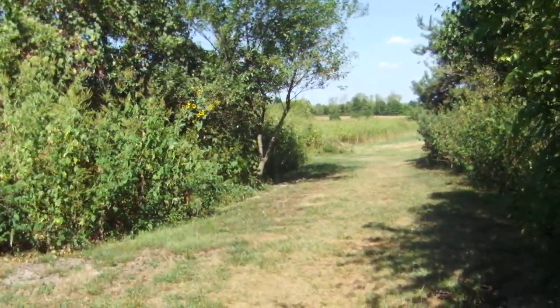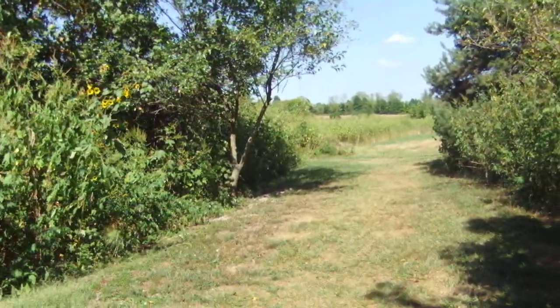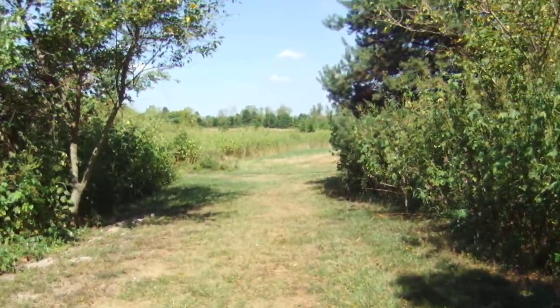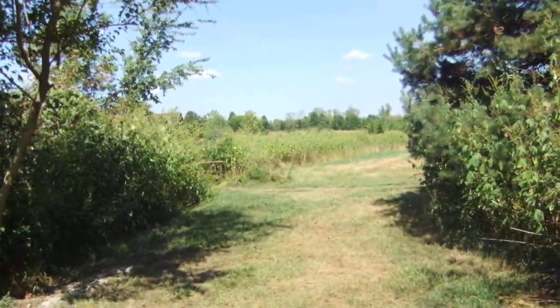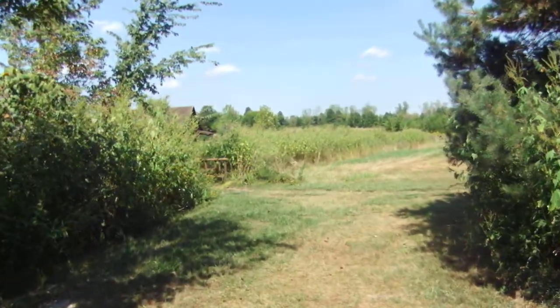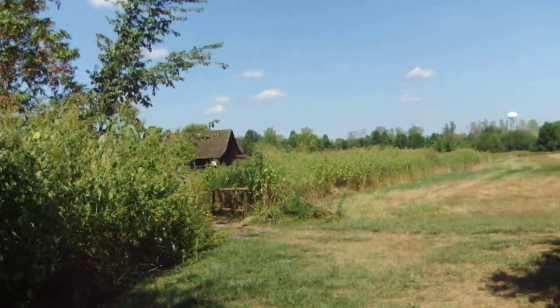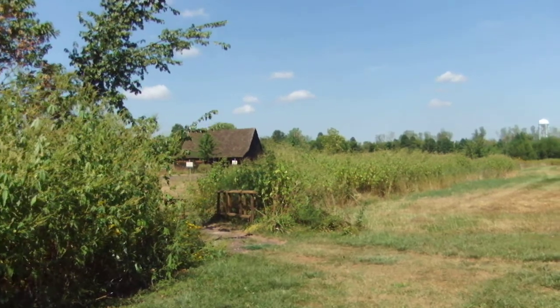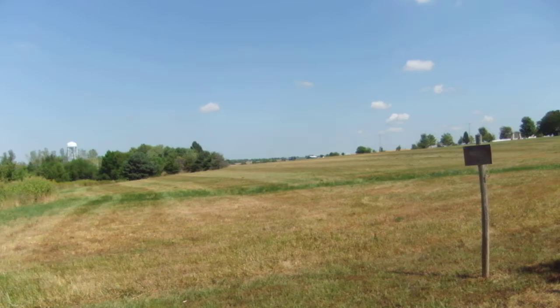The barn continues on this way. They keep the ground maintained, so it's easy to walk — you don't have to walk through brush. Oh, there's the barn! Look, this is the first time we see it. Look at that — wow, it's right there. Look at this land just surrounding it, it's spread out.